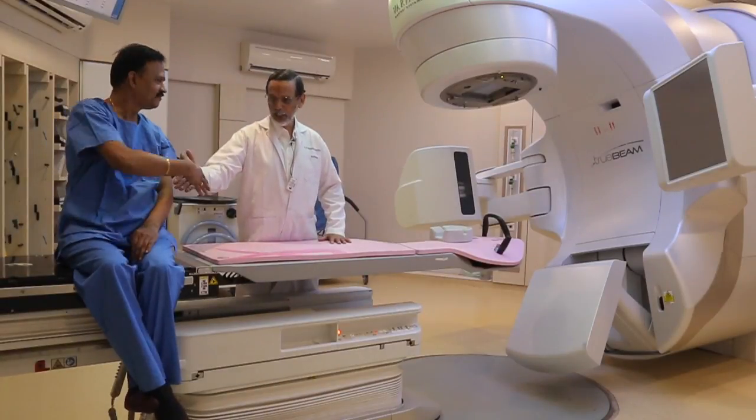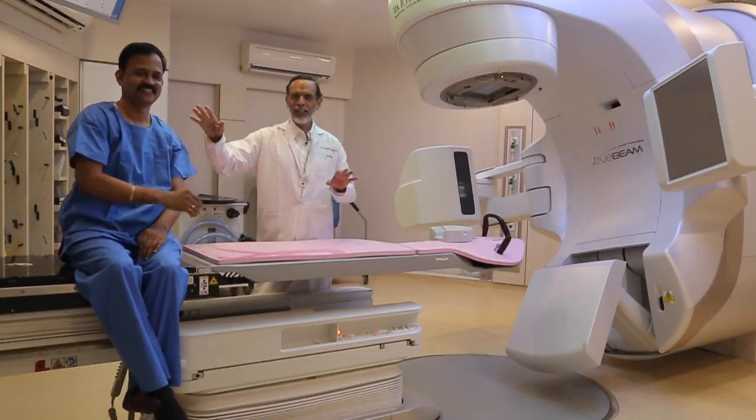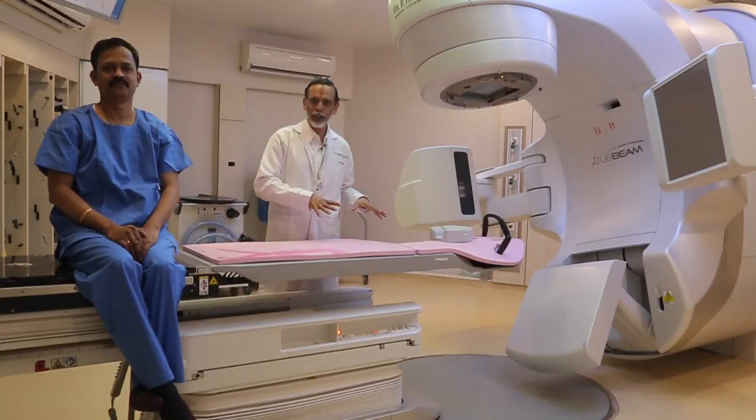This is Mr. Sandeep Shinde, my colleague, a radiation therapist here in my department. He is going to show, with a female model, when she lies down, how the position is going to be.